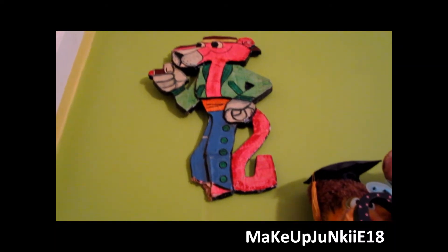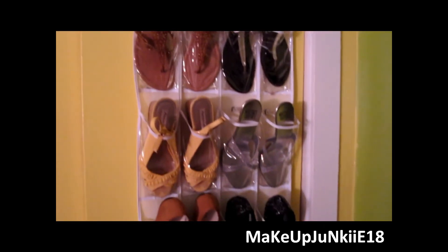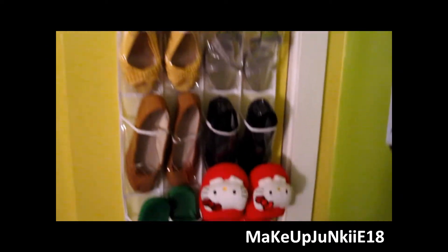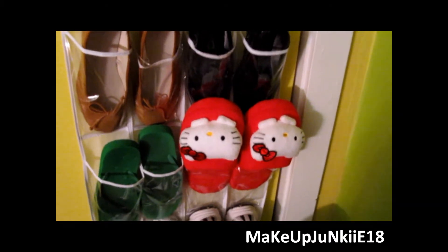Up here I have a Pink Panther because I was in love with Pink Panther when I was younger. Over here are all of my shoes that I own. I don't have too many, I'm not really a shoe fanatic. But these are all the ones I have, and my cute Hello Kitty slippers that I bought at Burlington for like ten dollars.